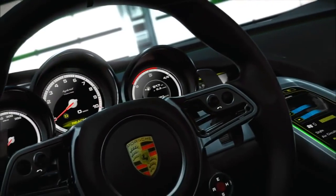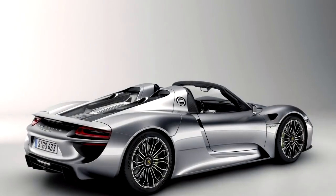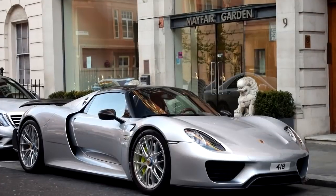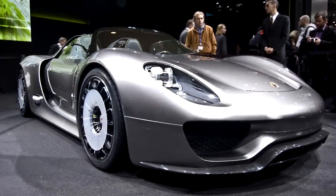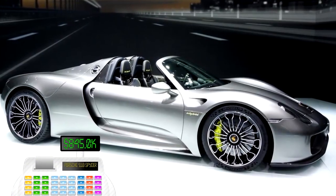Motor Trend did an independent test of the Porsche 918 and claimed a 2.4-second 0 to 60 mile per hour time, calling it the fastest car to 60 miles per hour they had ever tested. Pricing for the Porsche 918 Spyder started at 845,000 US dollars.